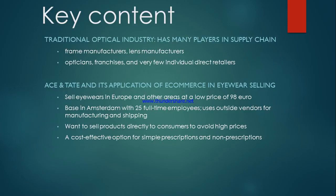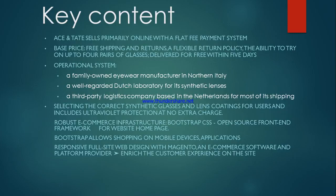Ace & Tate's lean business model allows it to keep costs low and focus on its core goal: creating a strong, stylish product at a fraction of the usual price. Ace & Tate sells primarily online with a flat fee payment system for each pair of glasses. Many extra services are included in the base price such as free shipping and returns, a flexible return policy, and the ability to try on up to 4 pairs of glasses also delivered for free within 5 days. Ace & Tate relies on a family-owned eyewear manufacturer in Northern Italy for most of its glasses, a well-regarded Dutch laboratory for its synthetic lenses, and a third party in the Netherlands for most of its shipping. The company also selects the correct synthetic glasses and lens coatings and includes ultraviolet protection at no extra charge.